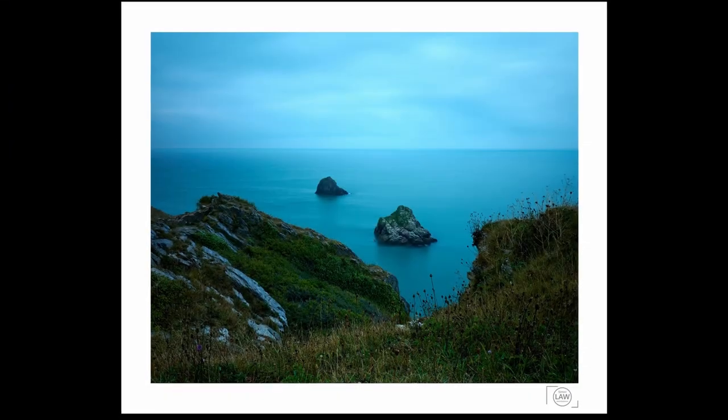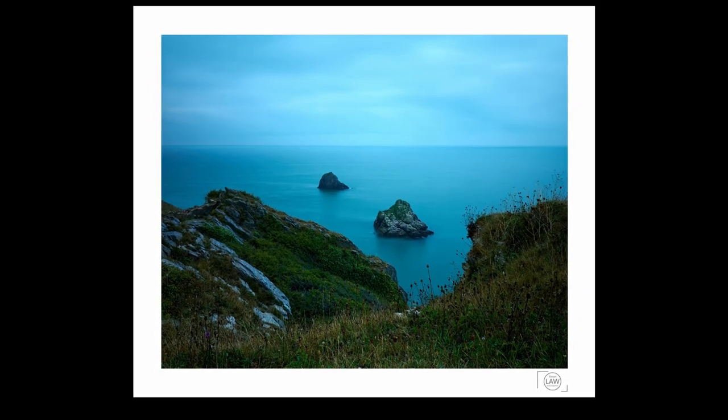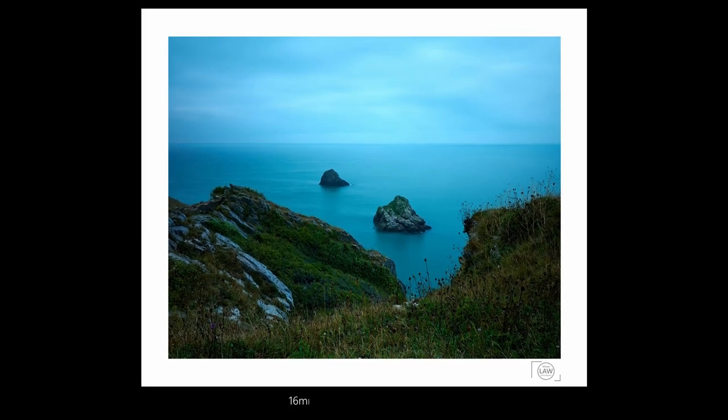As I said at the beginning of the video, this is one of my favorite compositions at Berry Head, but unfortunately with this flat light it hasn't produced a great image and at 30 seconds it was quite overexposed — so I had to push the exposure down in post processing.